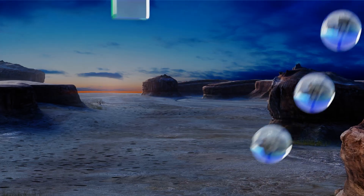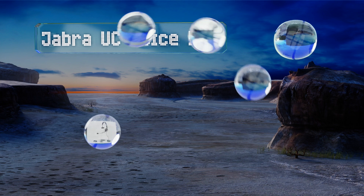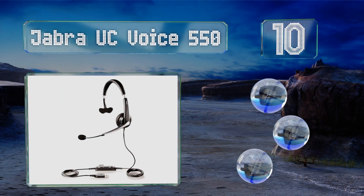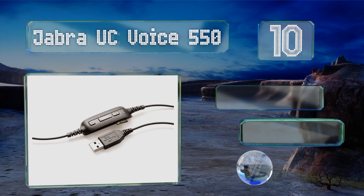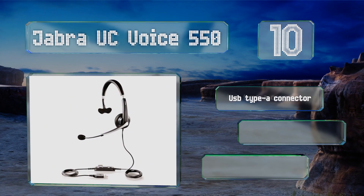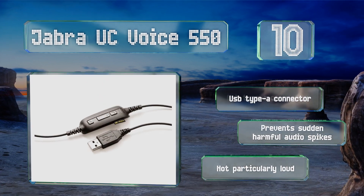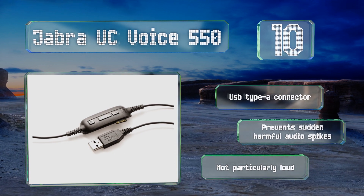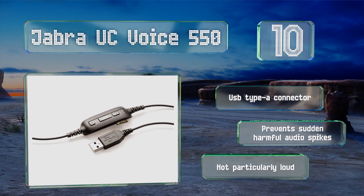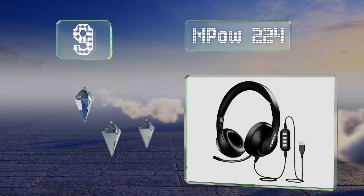Starting off our list at number 10, the single-sided Jabra UC Voice 550 is a good choice for busy work environments where you still need to pay attention to your surroundings. The last couple of inches of its boom are flexible, allowing for optimal positioning. It comes with a USB Type-A connector and prevents sudden audio spikes, however it's not particularly loud.